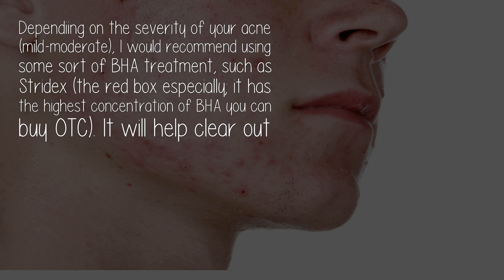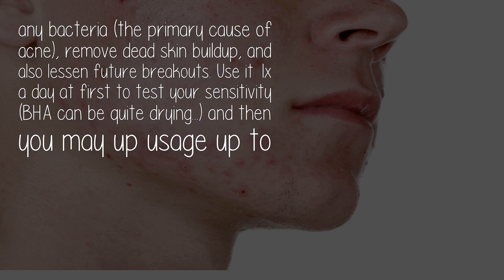Depending on the severity of your acne — mild or moderate — I would recommend using some sort of BHA treatment, such as Stridex, the red box especially. It has the highest concentration of BHA you can buy over the counter. It will help clear out any bacteria, the primary cause of acne, remove dead skin buildup, and also lessen future breakouts.